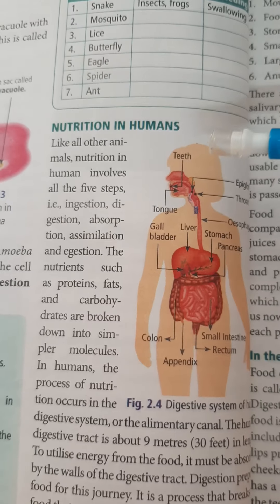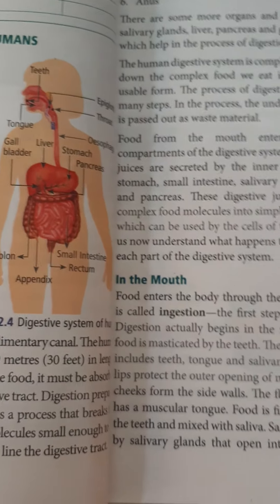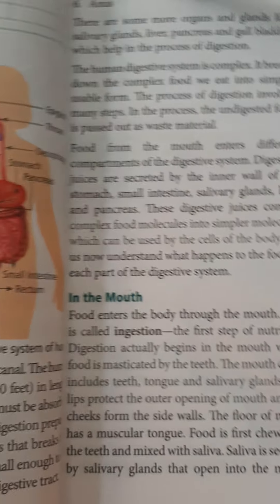Good morning, students of grade 7. In our last class we studied about nutrition in humans and the parts of the digestive system. Now let's study that in detail.